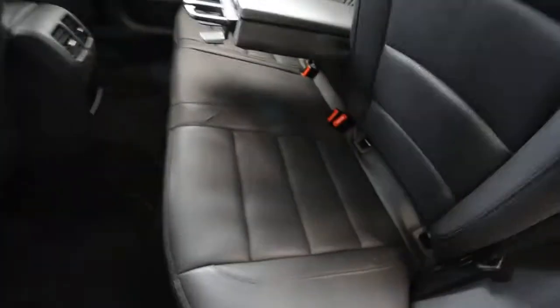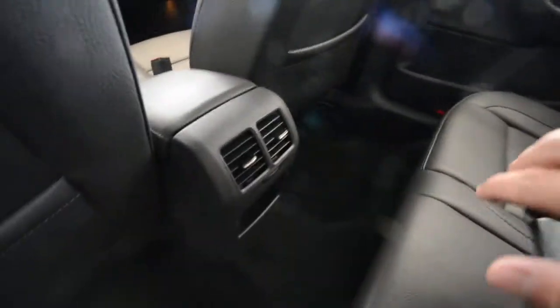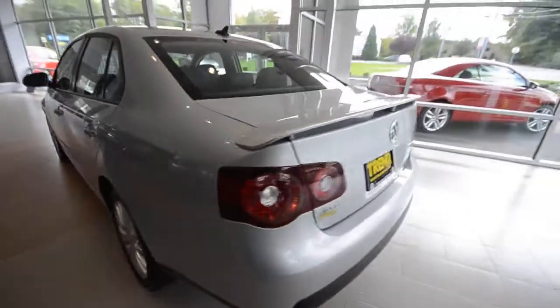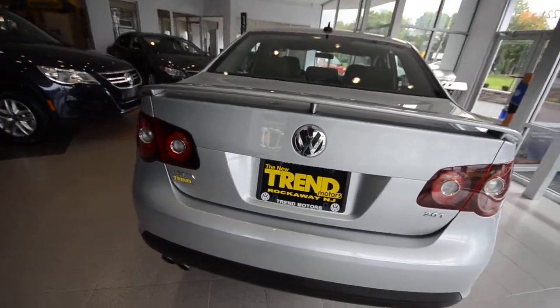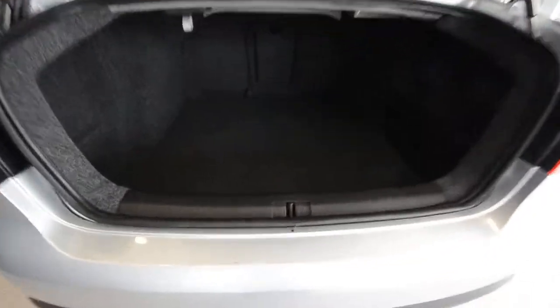The rear seats fold 60-40 with an armrest for the outboard passengers that doubles as a pass-through with cup holders and additional storage vents for the backseat passengers. Everything is lockable — so if you valet the car or park outside overnight, you can put everything in your trunk and lock it up. And the car is equipped with an immobilizer, making it rather difficult to steal.